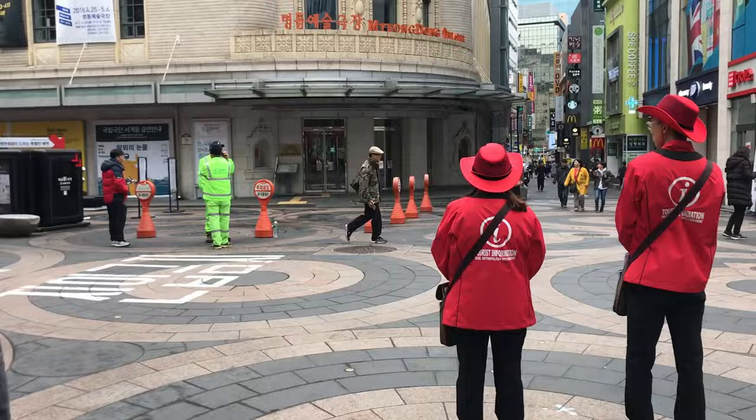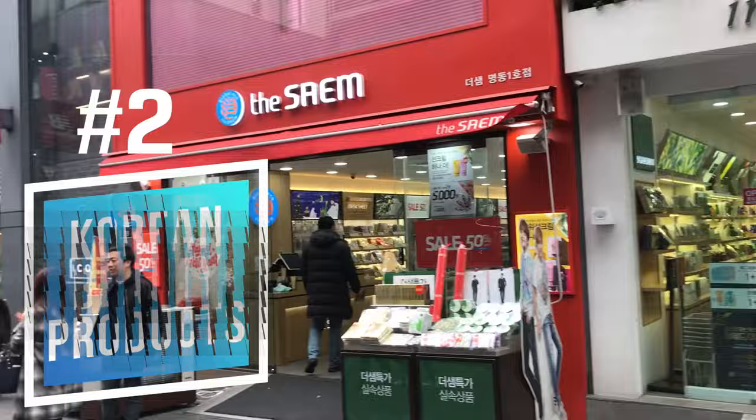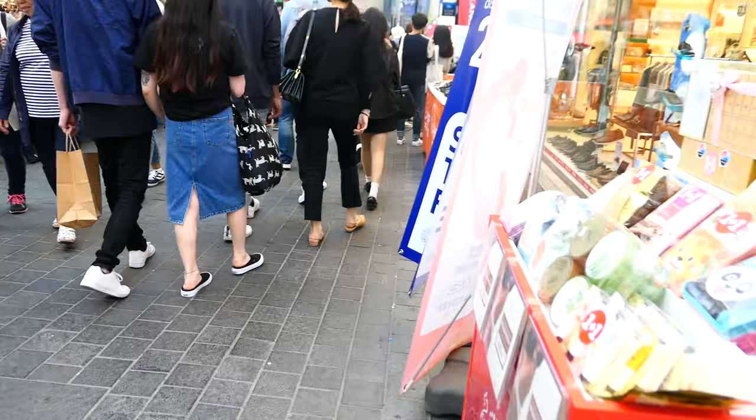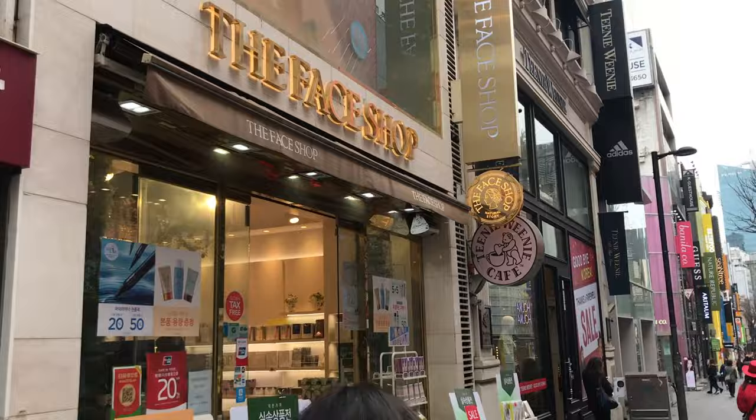Number 2: shop for Korean beauty products. Myeongdong is basically skincare central, and just about every Korean beauty brand has a store here. The beauty store hawkers will try to lure you in with a free sheet mask. The nice thing about shopping for skincare products here is that most of the salespeople speak English, and I think it's because they mostly focus on selling to foreigners.